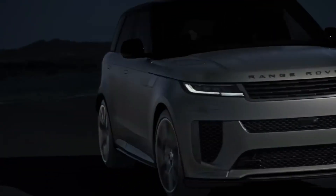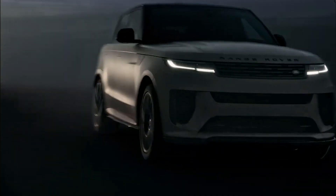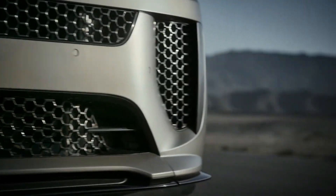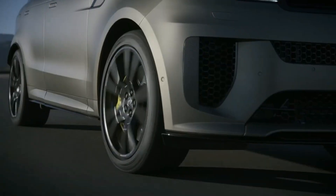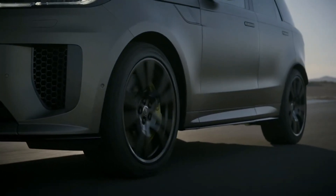Combining the power and performance of sports cars with the practicality and versatility of SUVs, super SUVs have been pushing the boundaries of engineering for a while now. With its exhilarating acceleration, exceptional handling, and a top speed that rivals sports cars, the 2024 Range Rover Sport SV has always been among the best of this bunch.